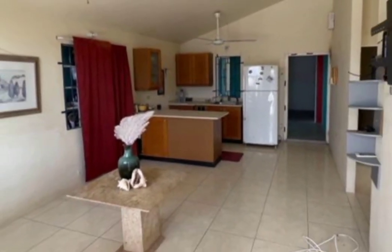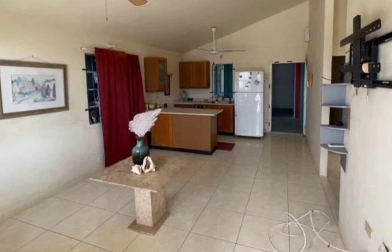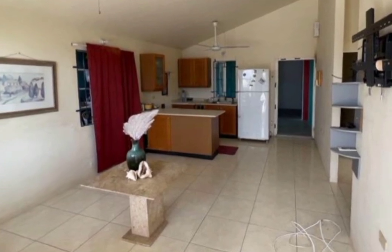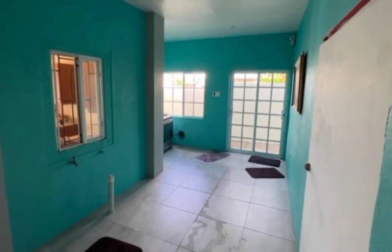The home is of an open-concept floor plan, consisting of three bedrooms and three bathrooms, a living and dining area which flows into the kitchen.